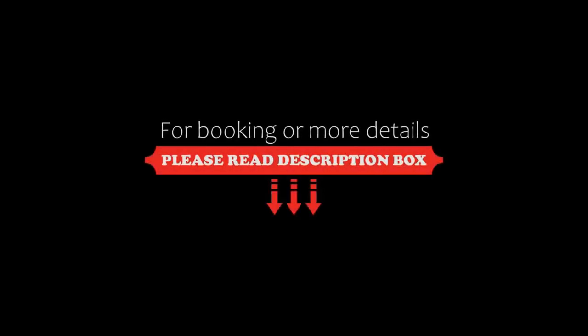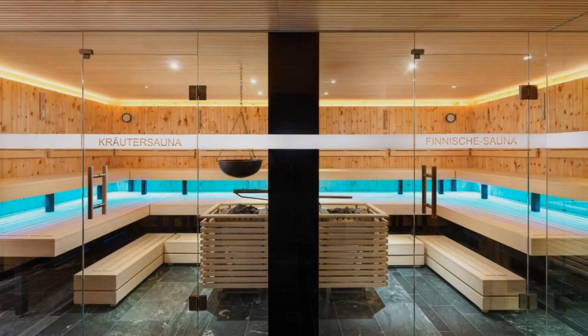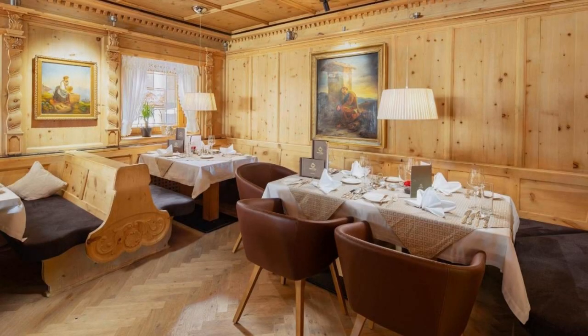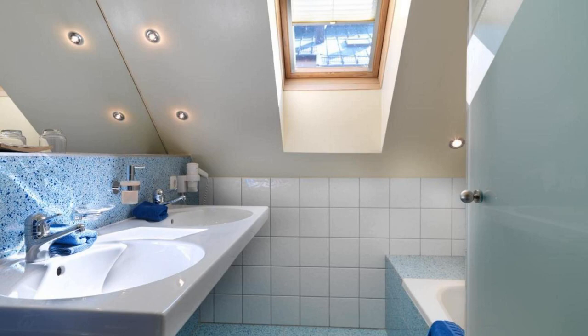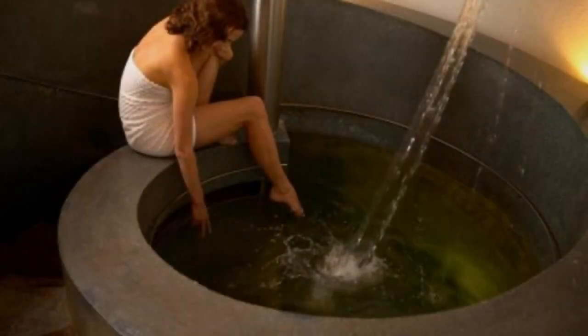The check-in time of this hotel is 2 pm and the check-out time is 10 am. Pets are allowed in this hotel. The hotel accepts major credit cards and they have the right to temporarily hold an amount prior to arrival. Guests are required to show a photo ID and credit card at check-in.